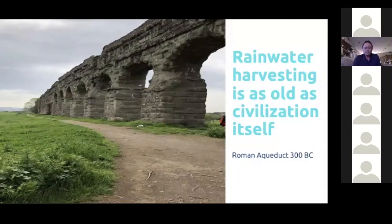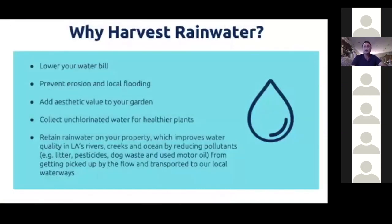Let's get into some of the reasons why we want to harvest rainwater. A big reason is that it lowers your water bill. Another reason is that it actually prevents erosion and flooding. When it rains enough in Southern California, it hits the soil, carries the soil into the street, and then out to the ocean. Erosion is not good for our homes or yards because we're losing good topsoil, which takes hundreds of years to develop.